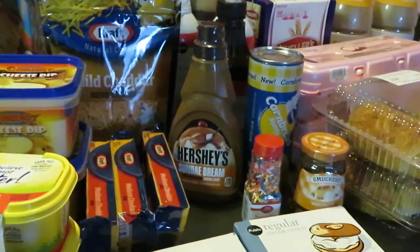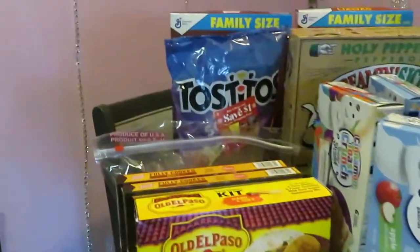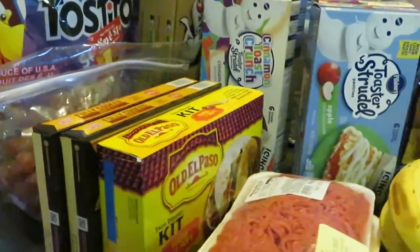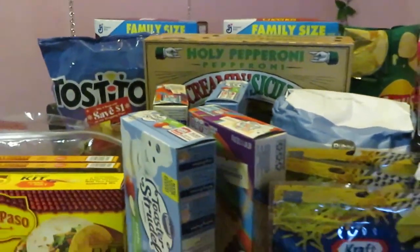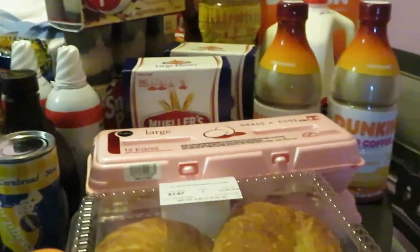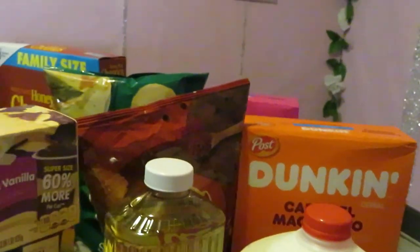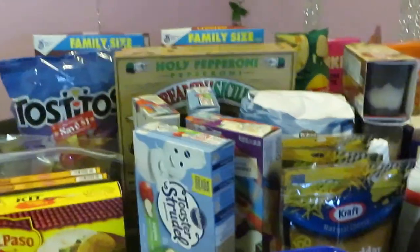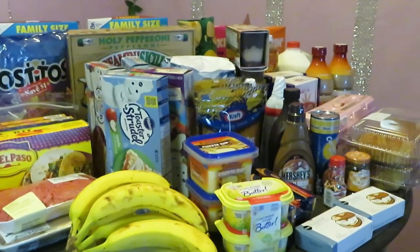I'm looking over everything on my table just to make sure I didn't forget anything. Let me pan over again so you guys can see everything in this haul — once again, December 26th to January 1st. Thank you so much for watching, don't forget to like, comment, and subscribe, and follow me on Instagram at Erica Misha.